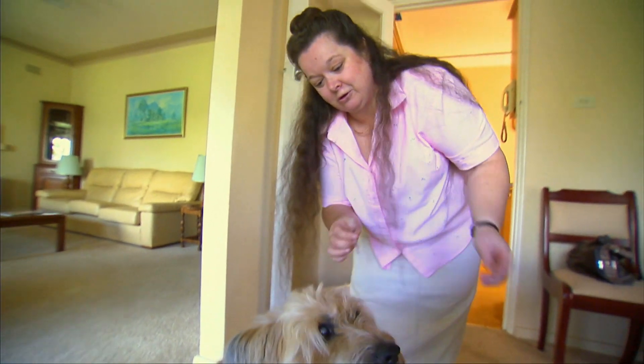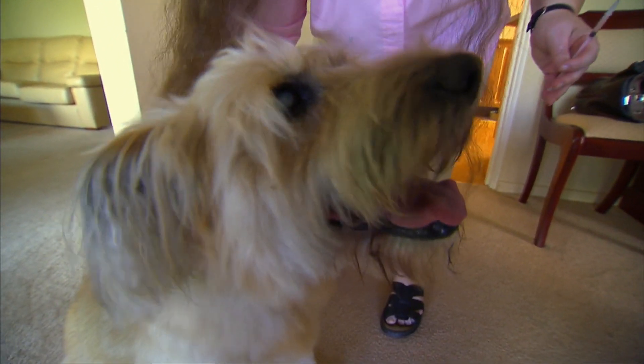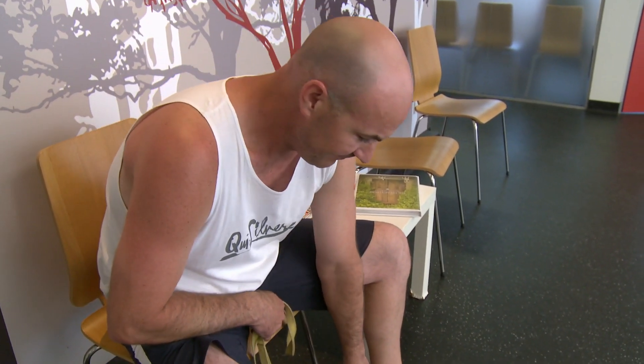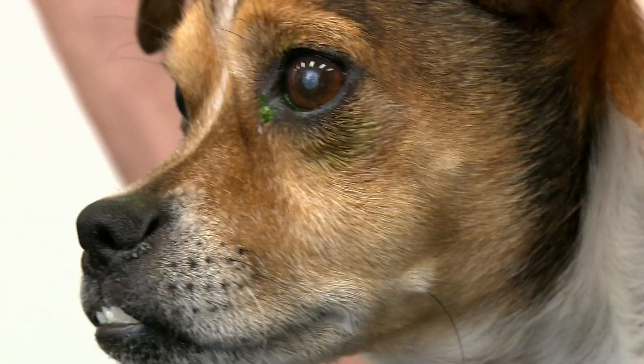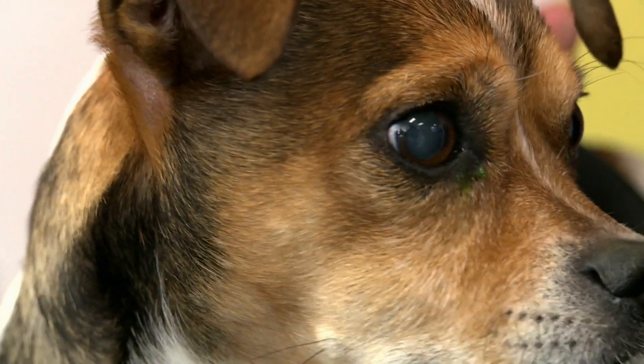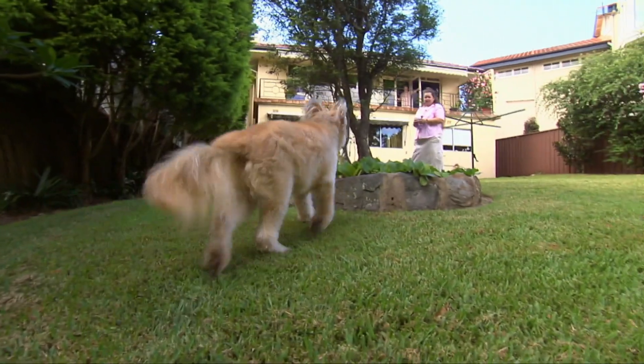Not to be confused with Nucleus Sclerosis, which is a hardening of the lens common in older pets, cataracts are mainly inherited, with certain breeds particularly predisposed to the condition. However, there are a few other ways your pet can be affected.